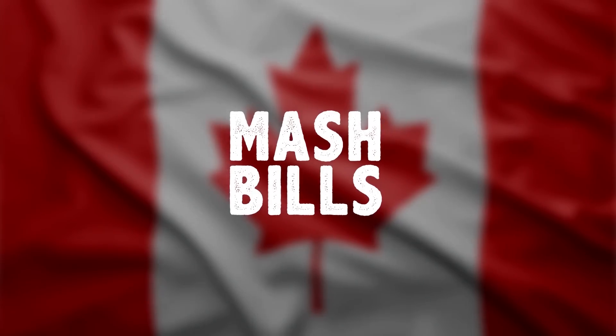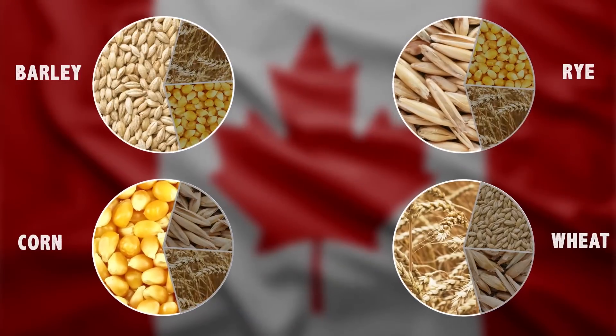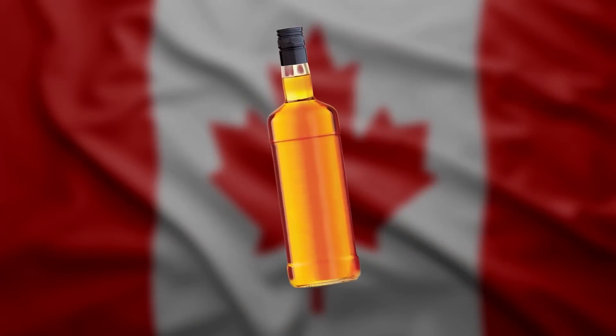Canadians use a variety of mash bills — that's a combination of grains in different proportions — and then blend them after maturation to create a smooth, final product.